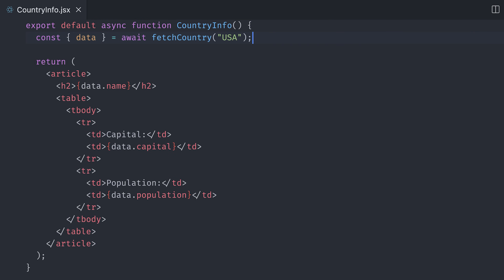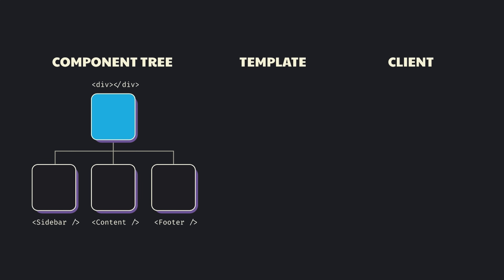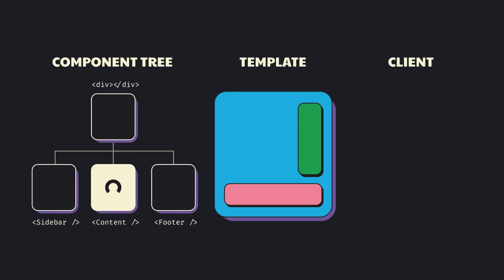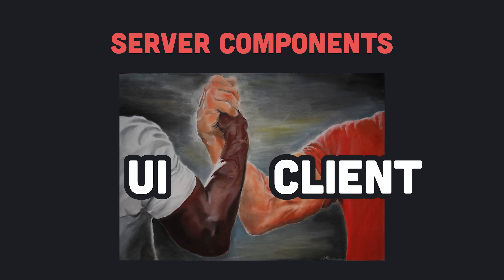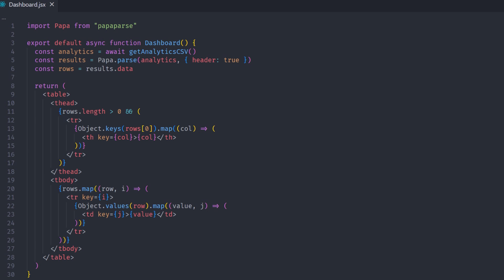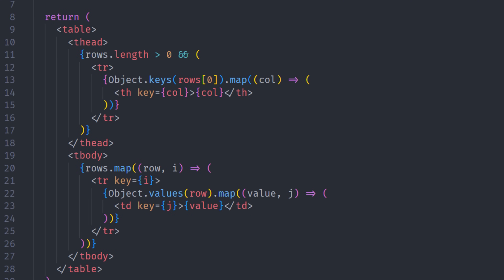Take this code, for example. This is a perfectly valid React server component. It doesn't need to follow the traditional rules of React, like not fetching data during render, because it doesn't have the same constraints as a typical React component. In a way, you can think of server components as fancy, serializable HTML template generators — their entire job is to compute the UI and ship it to the client. If this were a traditional React component, the entire PAPA library would be included in the JavaScript bundle that the user would need to download. With server components, all that's shipped to the client is the end result of the computation — just the final table and some instructions for React to follow during hydration.